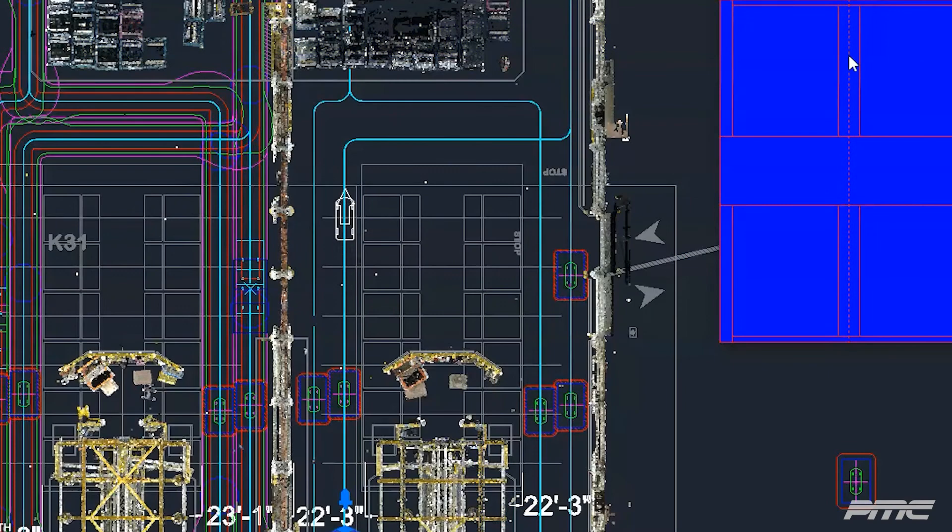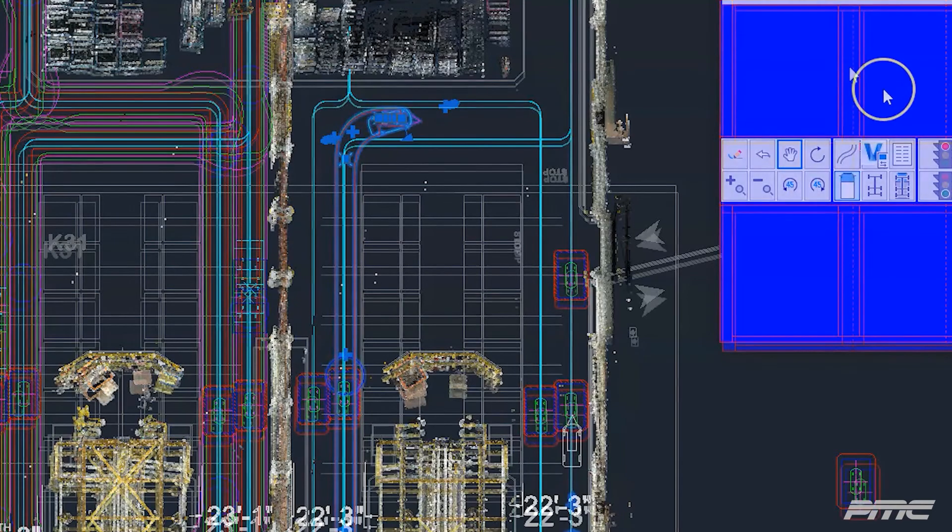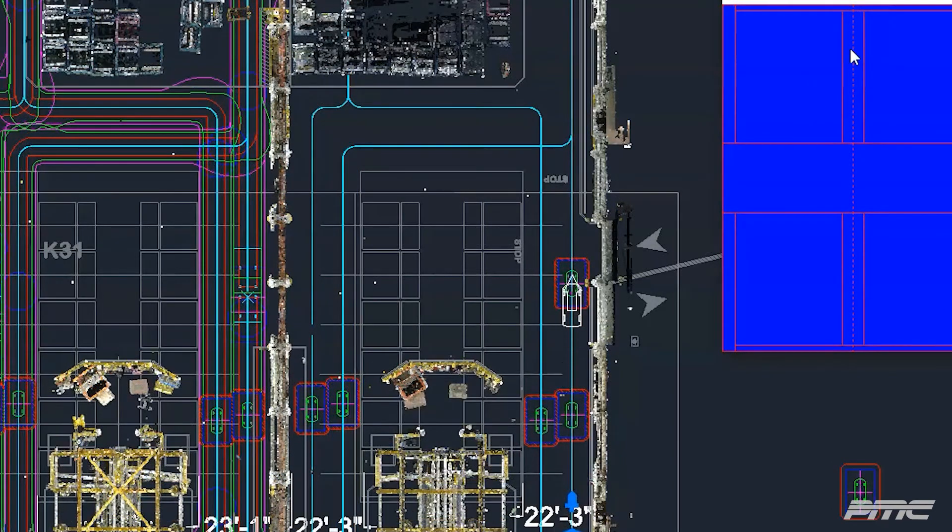The last AGV option requires using an AutoCAD plug-in called Vehicle Tracking. This allows the AGV to see if a collision will occur with any of the equipment on the plant floor. Moreover, this plug-in allows you to create a vehicle path using the correct criteria and dimensions, which will create the appropriate clearance lines along the path.